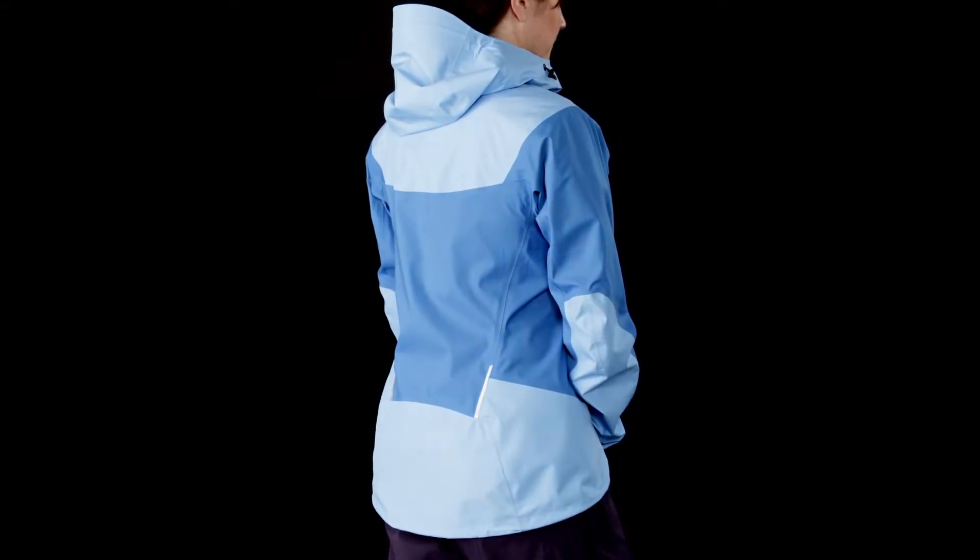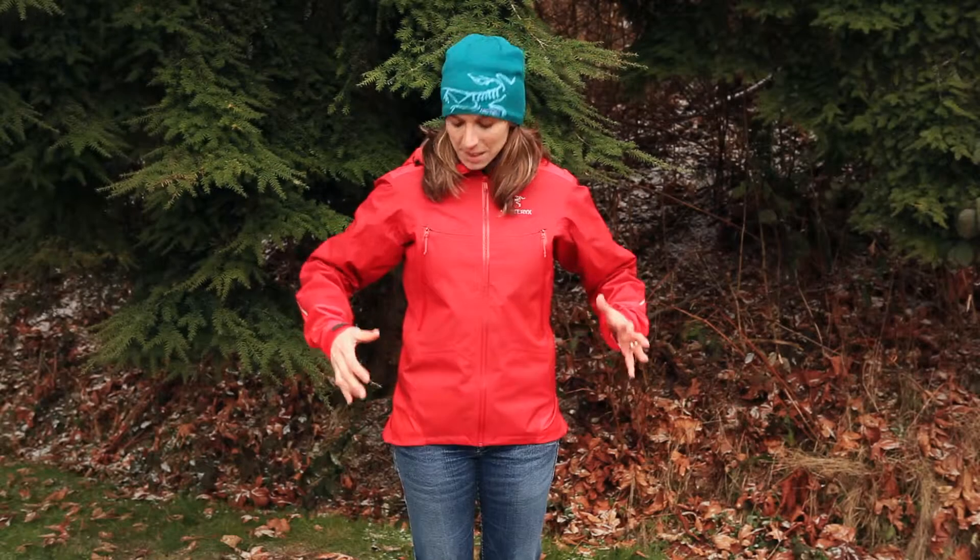Another thing that's really important about the Beta FL is the cut of the jacket. The cut of the jacket is extremely trim and that's to keep it as close to the body as possible so that you're moving moisture as quickly as possible from inside to outside.